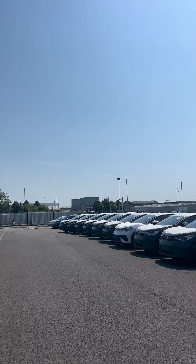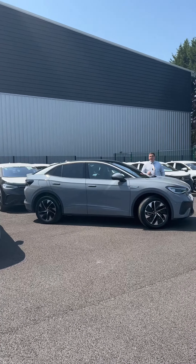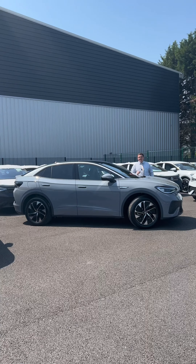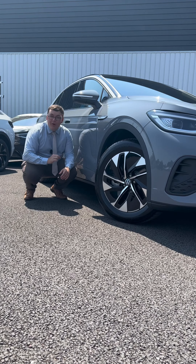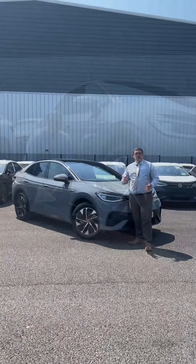We've currently got an in-stock vehicle deal and it's phenomenal — it's on the VW ID.5 Style Pro Performance. They're a gorgeous car. The one I'm stood next to is in Moonstone Gray, a free color for you. They're feature-packed. Let's get into them, and where better to start than the 19-inch Hammer alloys on this car — absolutely gorgeous, diamond-turned. What more could you ask for?